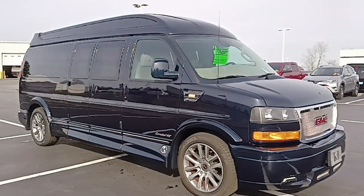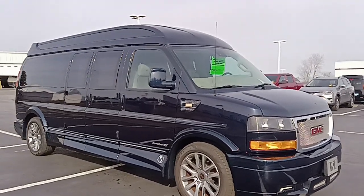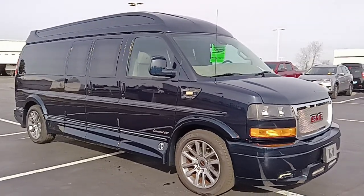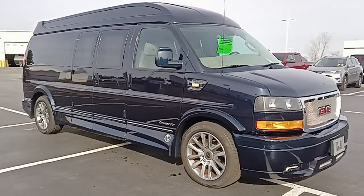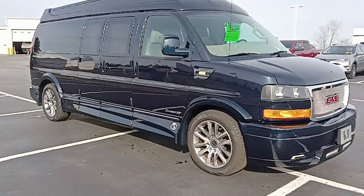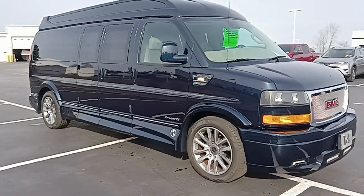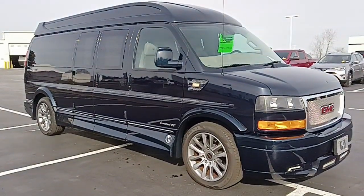Being a Limited SE with the X package, it does have the 20-inch wheels, the complete running boards, the electronic running steps, the front bumper fascia cover along with the fog lamps and the step plate, your Vista Bay windows up top along with the high roof. This particular van is still needing some refurb work that we're not quite done with — I'll point that out as we go around. Let's get started up front.